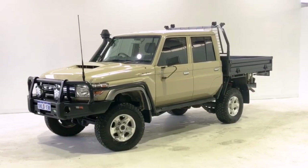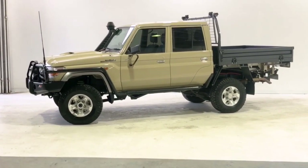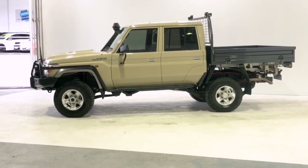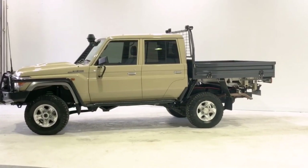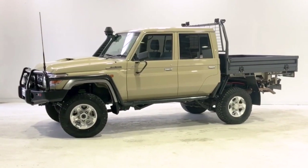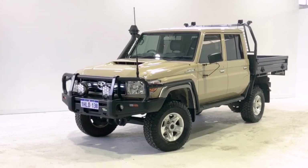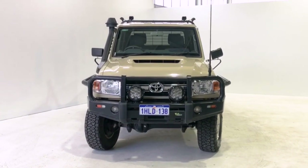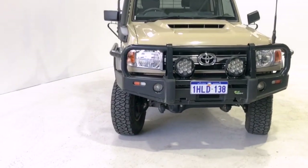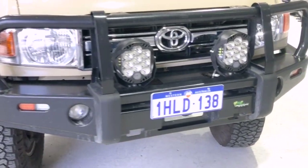Introducing the 2020 Toyota Land Cruiser 70 Series GXL Edition. The Land Cruiser 70 is a four-wheel drive, four-door dual cab ute with five seats, powered by a 4.5-liter turbo diesel V8 engine that has 151 kilowatts of power at 3,400 RPM and 430 Newton meters of torque at 1,200 RPM, via a five-speed manual transmission.